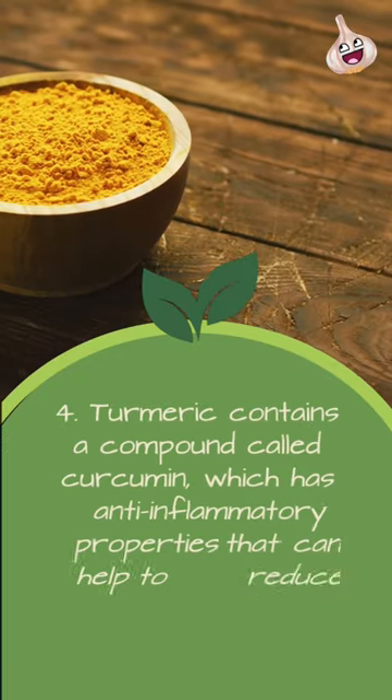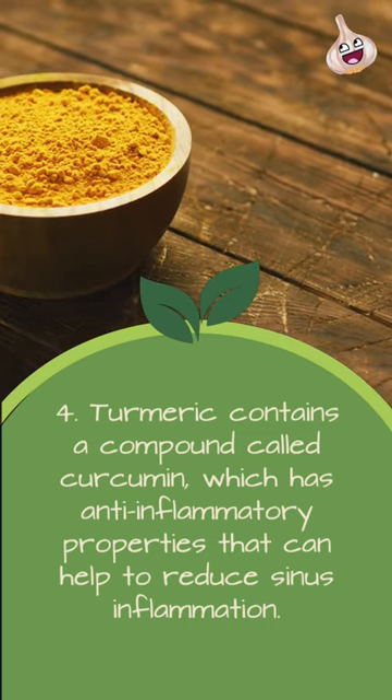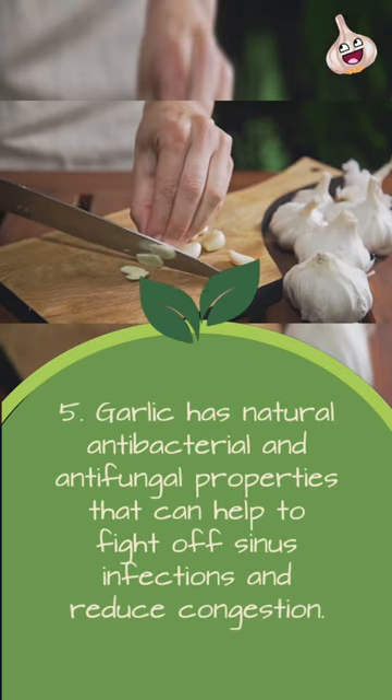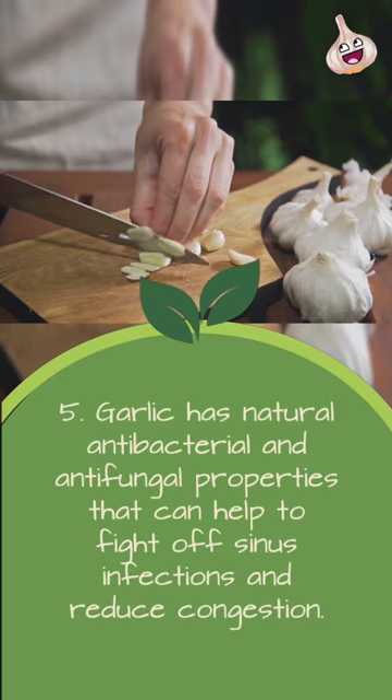4. Turmeric contains a compound called curcumin, which has anti-inflammatory properties that can help to reduce sinus inflammation. 5. Garlic has natural antibacterial and antifungal properties that can help to fight off sinus infections and reduce congestion.